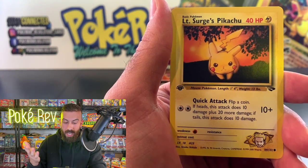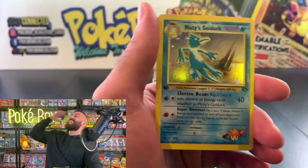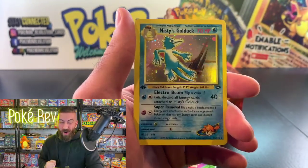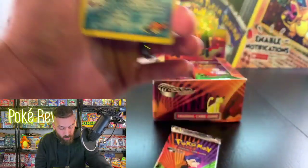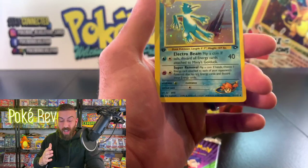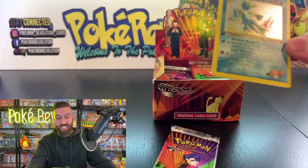We gotta end this one — Lieutenant Surge's Pikachu, probably worth 50 bucks at least. And there it is — Misty's Golduck! One of the best hits you could get out of here, coming in hot! This one is worth about $1,800 to two grand in a PSA 10!